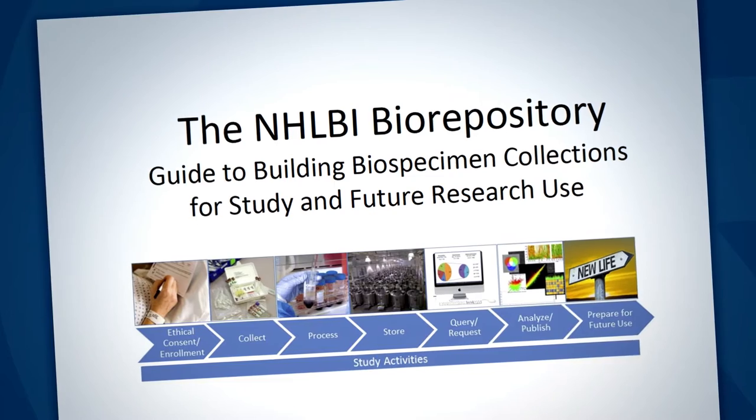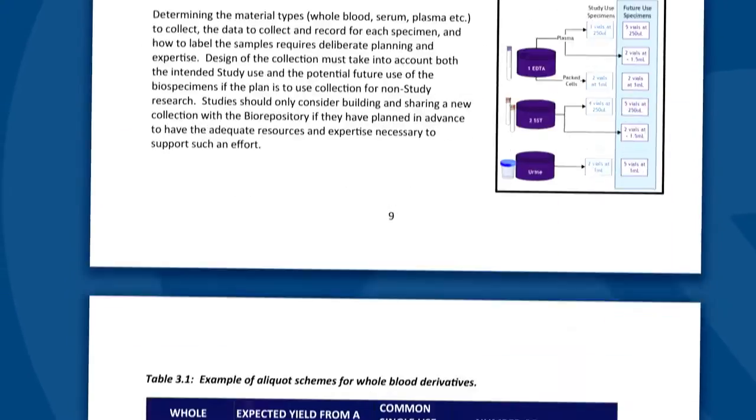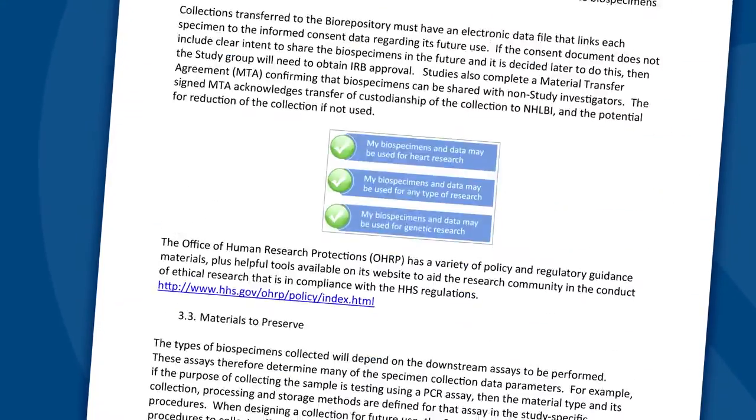Our detailed guide will help you meet these exacting requirements. In 28 pages, we've been able to distill over 50 years worth of experience in building biospecimen collections. The guide outlines standards for collection design, documentation, specimen and data integrity, informed consent, patient privacy, and much more.